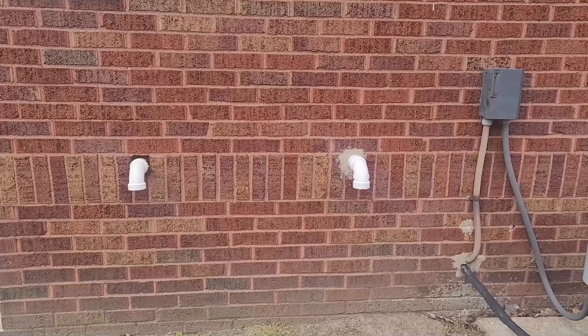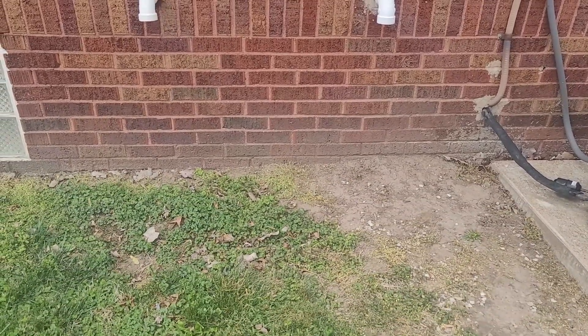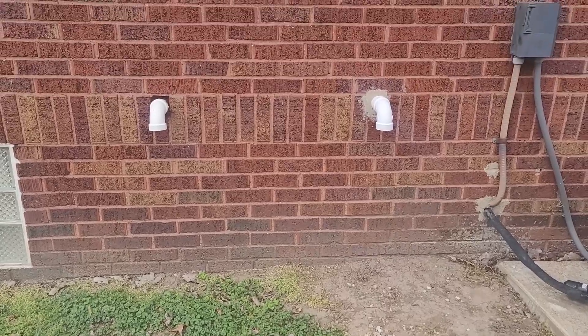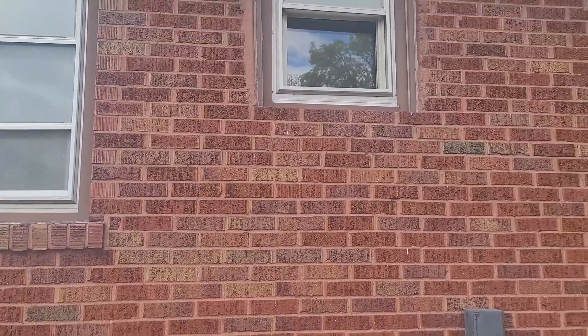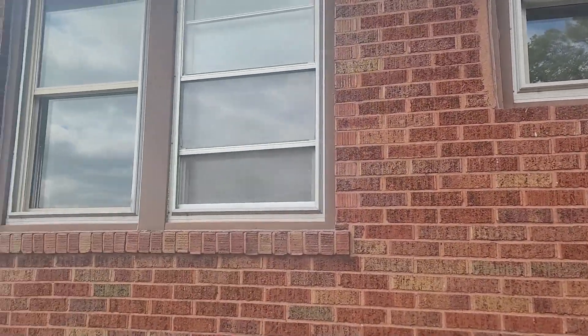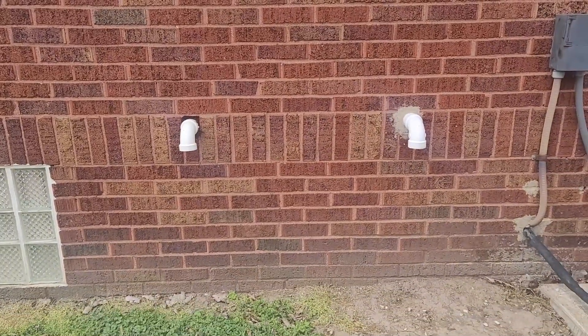Now these pumps must ventilate a minimum of 10 feet above ground level. As we can see, we're approximately two and a half feet above ground level, and they must vent nowhere near a window. If we look up, we have one, two, three windows immediately above it.